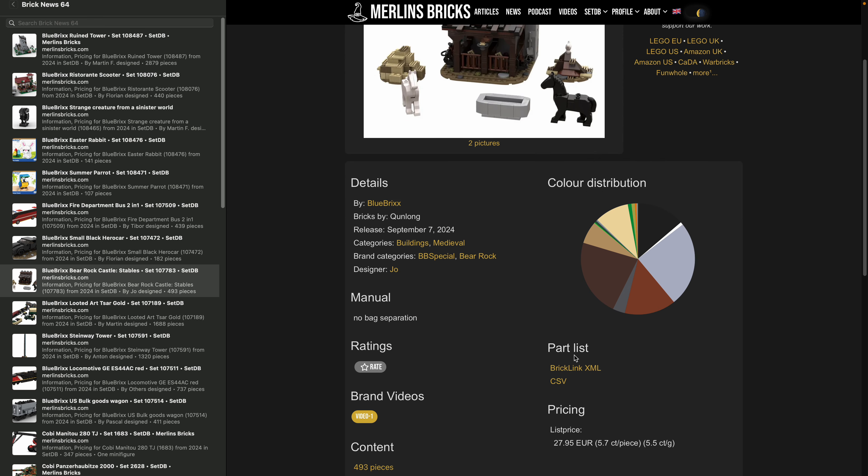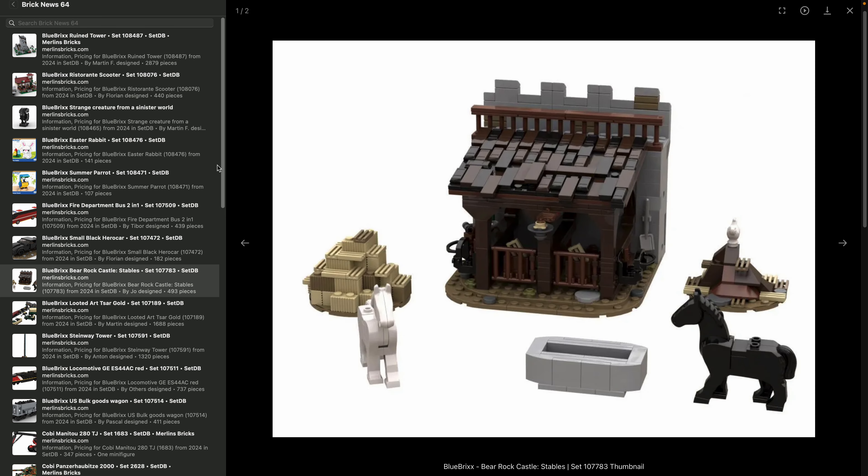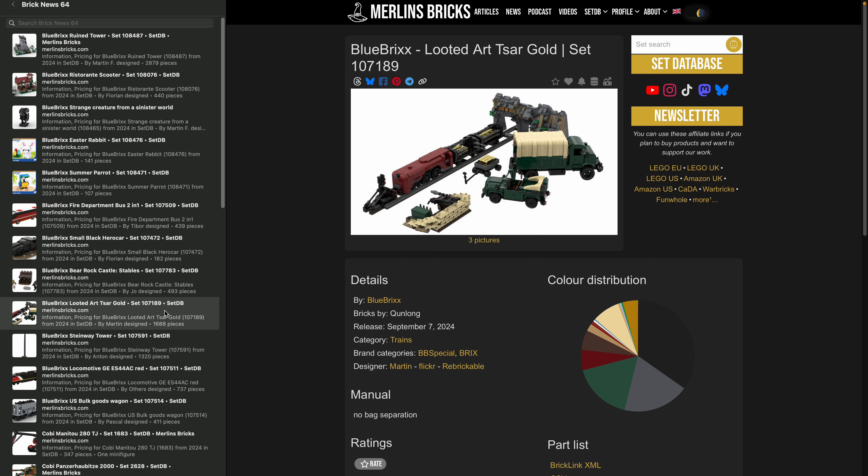These sets are more foundational, without all the bells and whistles. Usually BlueBricks sets are in the 4 cents per piece ballpark. This one is more expensive — my guess is because of the horses. Then we have the Looted Art Tsar Gold, 107-189 — a BlueBricks special running on bricks, kind of a train set but also a historical set. There's history behind it involving looted Tsar gold.